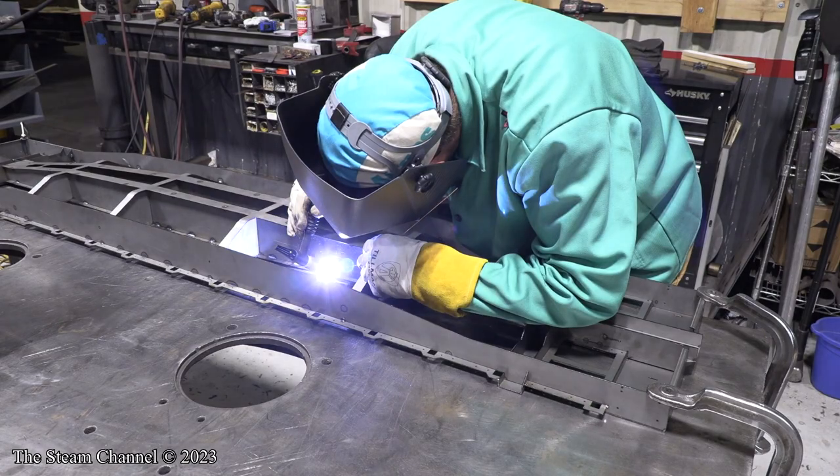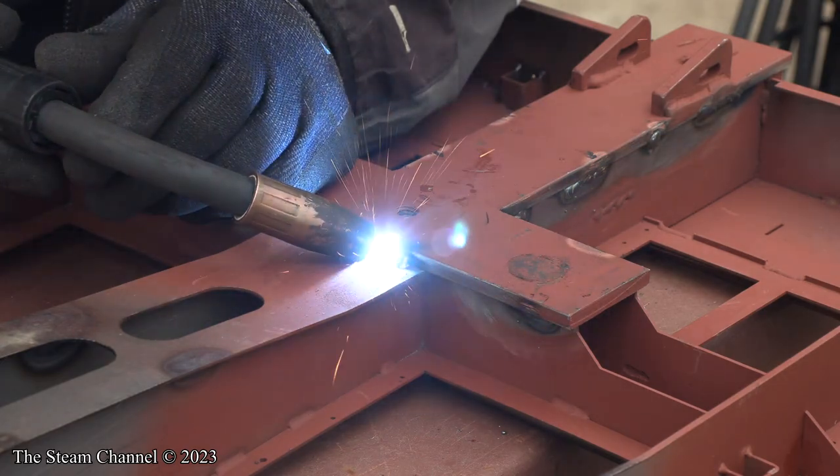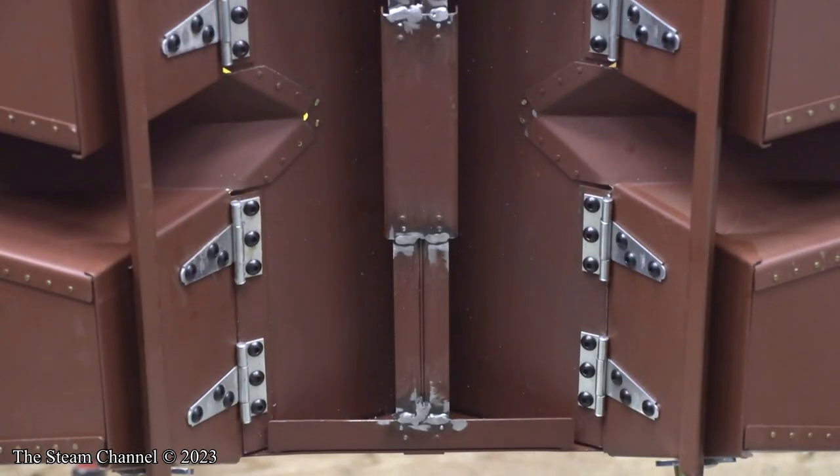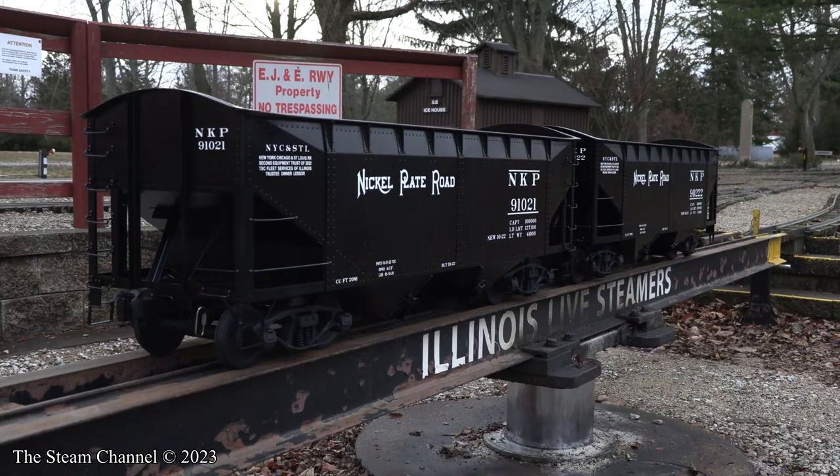After the drop center video is published, Chris began work on the script for the Nickel Plate flat car how-to video, which should be published later this spring. Our hopper car tutorials should be expected at some point over the summer, along with a how-to video detailing the construction of a freight car storage cart.